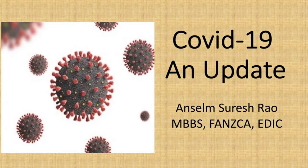Hi guys, I hope you enjoyed this latest update on the COVID-19 pandemic affecting our country.